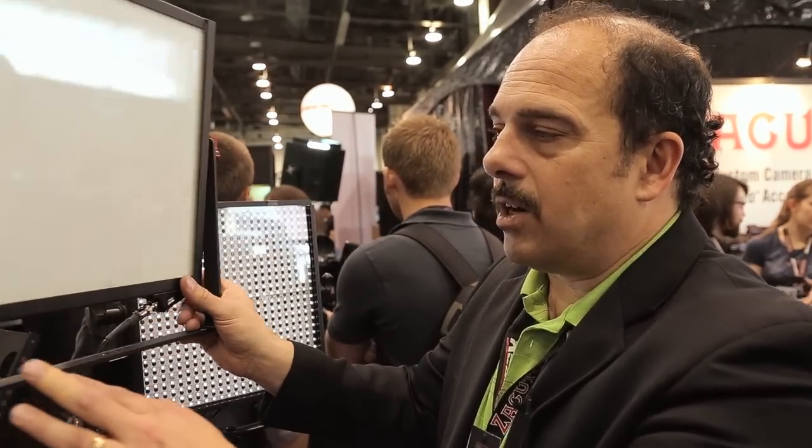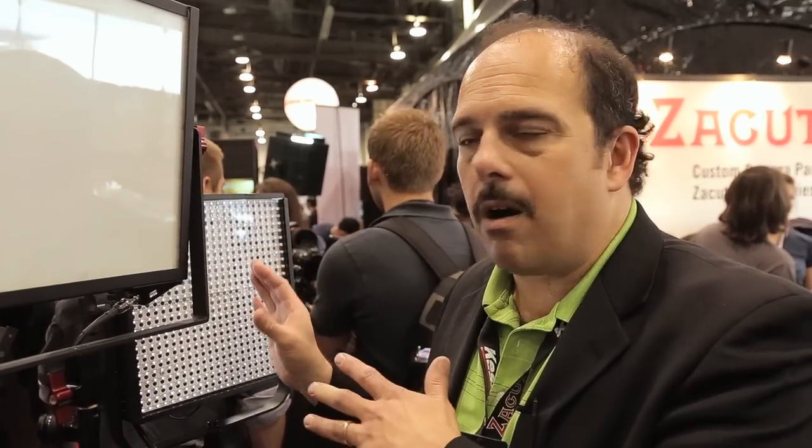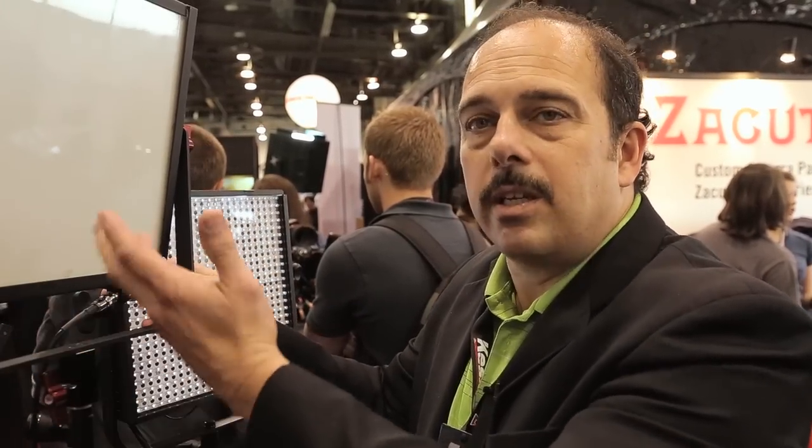The lumen output: this unit will be 1700 hard lumens, and this one has 2000 lumens and it's all soft.